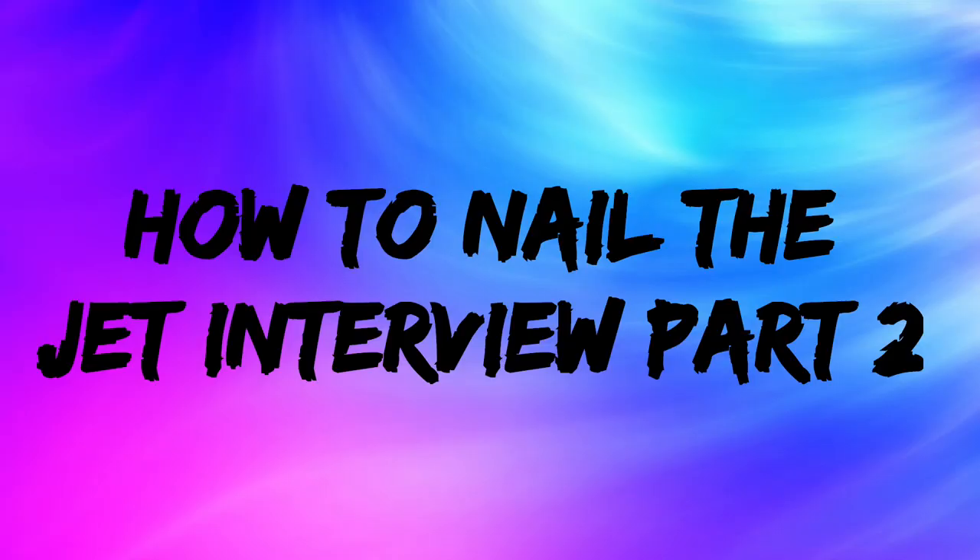What's up guys? Flaming Geek here. How to nail the JET interview, Part 2. In this part, I will be talking about the difficult questions that may be presented to you during this interview process, as well as the teaching component.